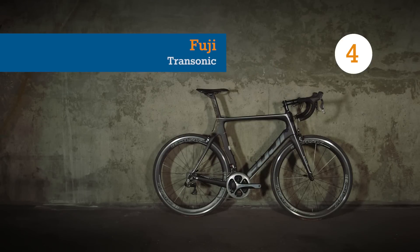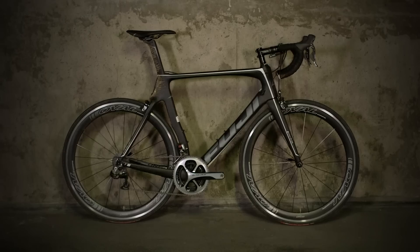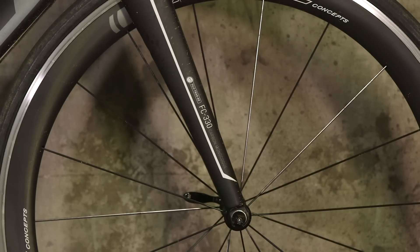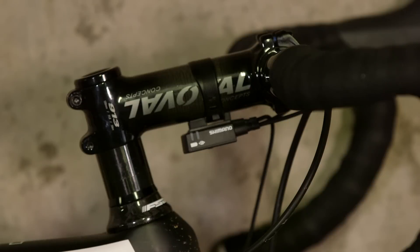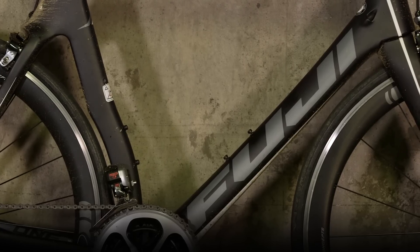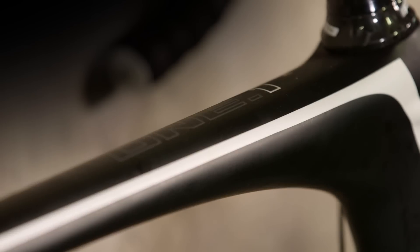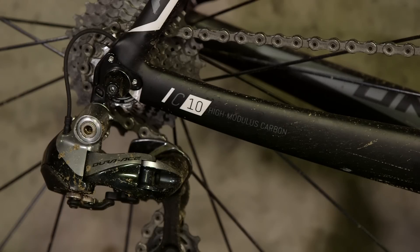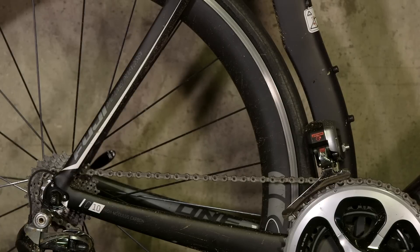If that sounds a bit steep, then perhaps the comparatively bargain-basement Fuji Transonic will do the trick. This Di2 model will cost you just £4,800, but still has all the hallmarks of a superbike, with deep and hopefully fast carbon wheels, carbon finishing kit and, most importantly, a matte black paint job. Despite the regrettable inclusion of some grey and white bits, the Transonic looks seriously fast, with radical aero tube profiles throughout and stays so short that Fuji had to bend the seat tube around the rear wheel.